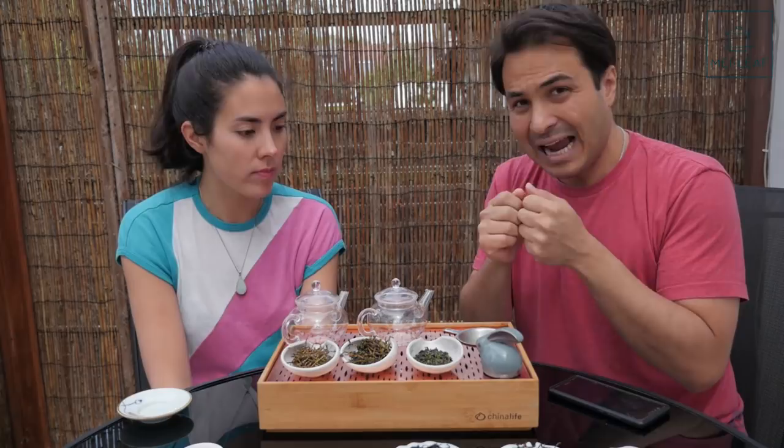For green teas you do get Mao Cha as well, and usually it means it's got stems in, which should definitely be removed. In Japan they call Mao Cha 'Aracha' — so that's the difference. In China it's Mao Cha; in Japan the semi-finished tea is called Aracha.